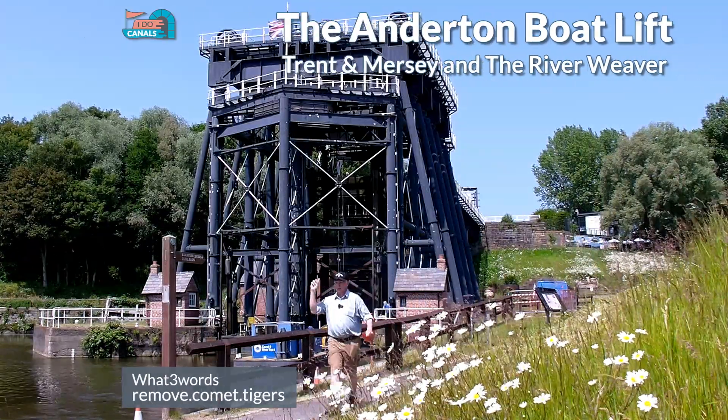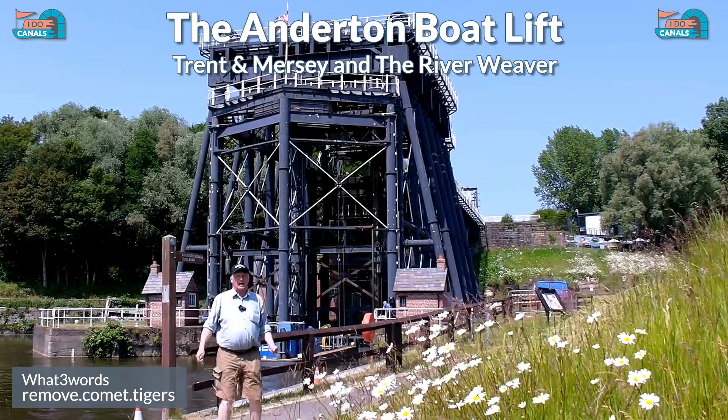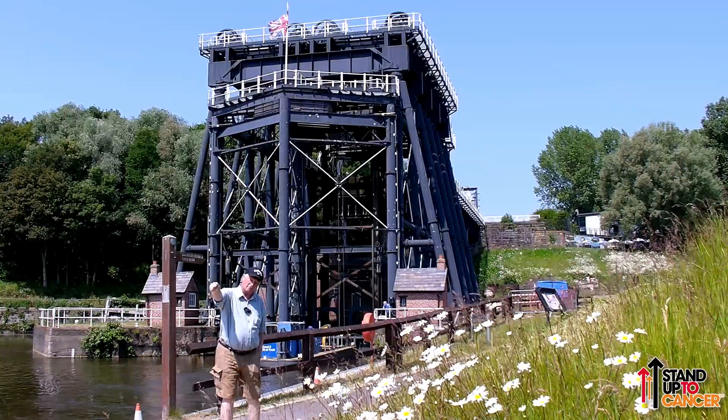Welcome to I Do Canals. How about this? This is the Anderton Lift. It allows boats to travel from the Trent and Mersey to the River Weaver.